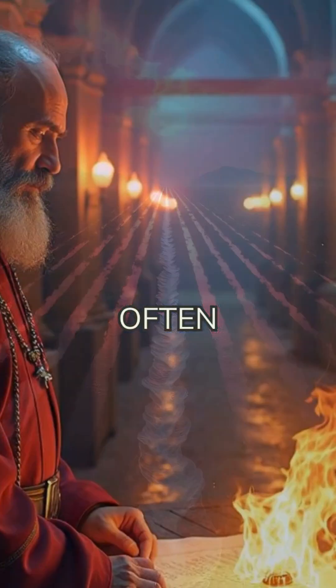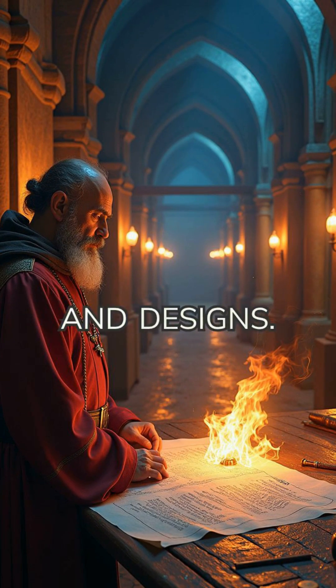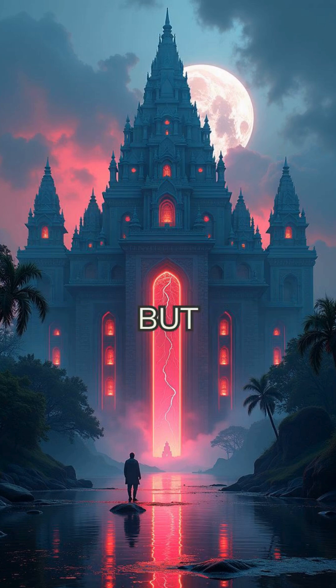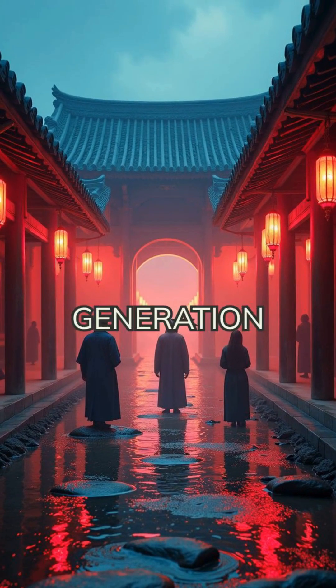Monks and scholars often oversaw construction, documenting methods and designs. Temples became centers not just of spirituality, but also of hydraulic knowledge, passing engineering skills from generation to generation.